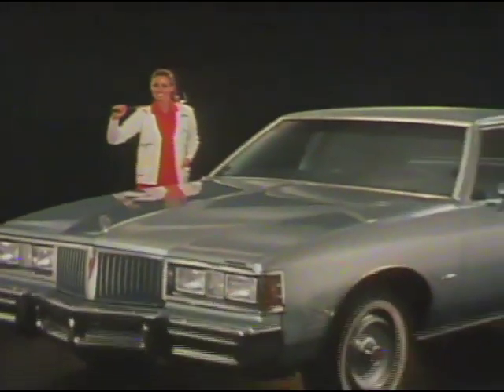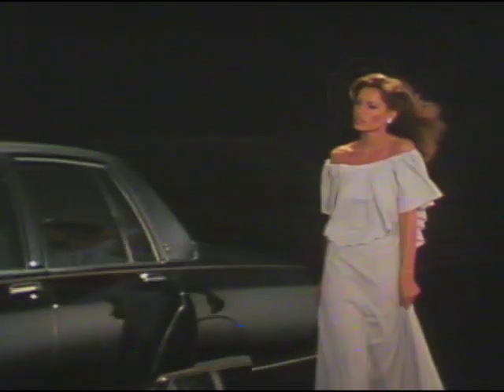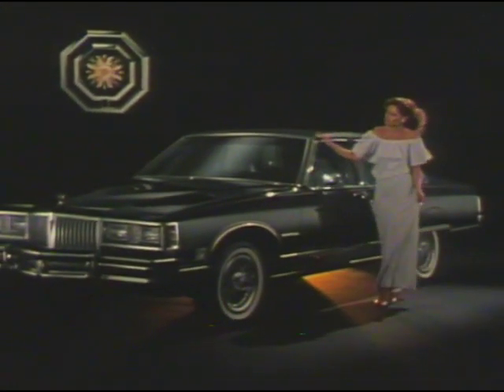1981 Pontiac Catalina and Bonneville. The Bonneville Brougham offers impressive full-size comfort with available diesel economy — lots of practical value in a today kind of car. Pontiac full-size may be the right size for your tomorrows.